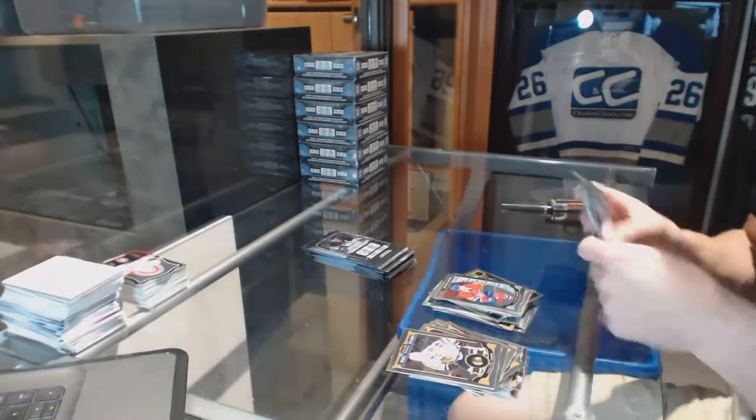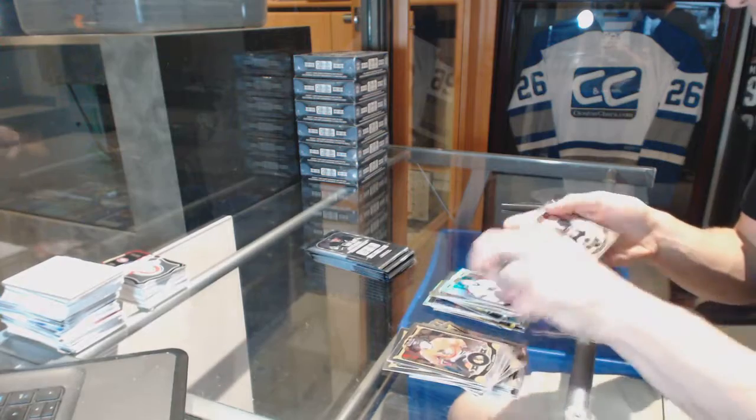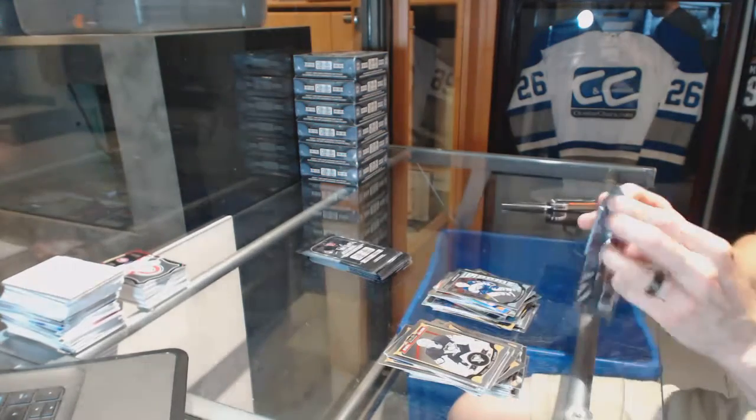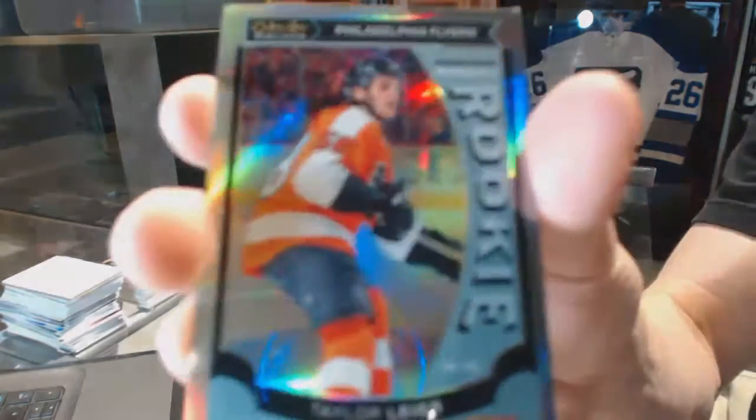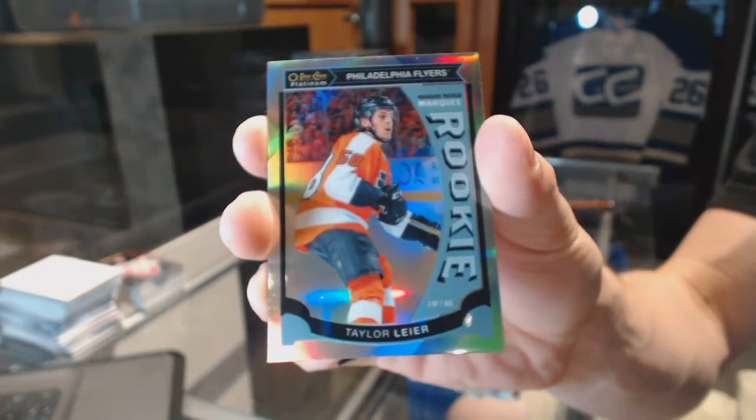Rainbow for the Stars, Kari Lehtinen, and a rookie for the Canadiens, Charles Hudon. Rainbow for the Sharks, Martin Jones, and a rookie for the Jets, Nikolai Ehlers. Marquee rookie rainbow for the Philadelphia Flyers, Taylor Lear.